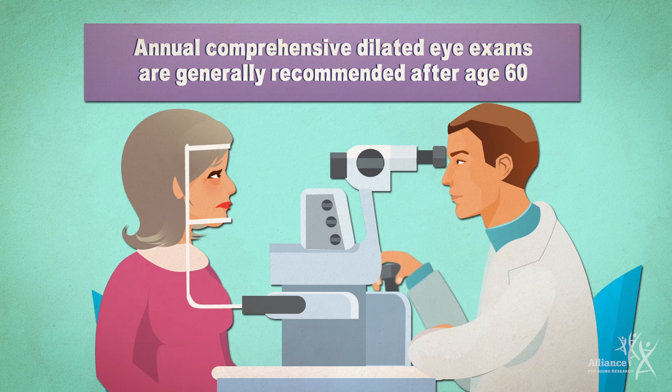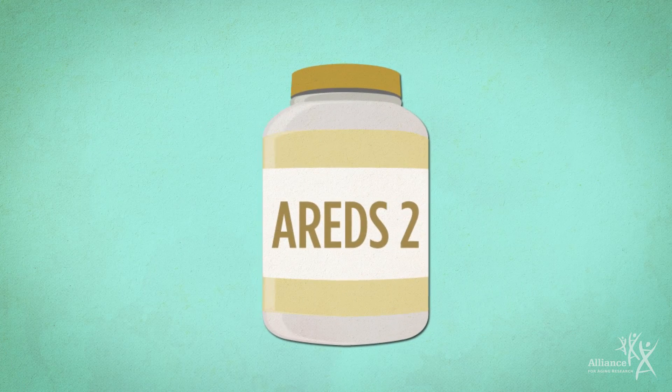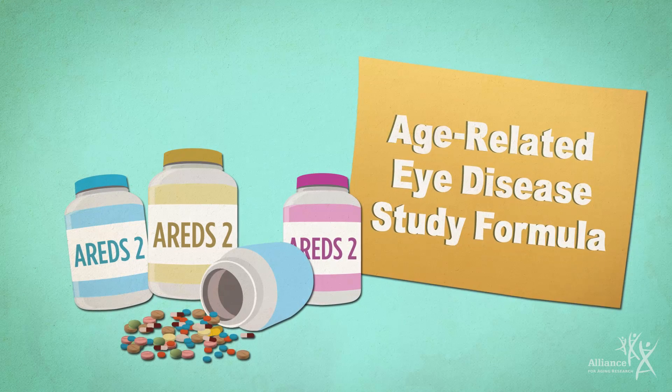The earlier AMD and other eye diseases are detected, the more treatment options are available. Although currently there are no treatments for early AMD, a healthy lifestyle can help you keep your vision longer. The AREDS II supplements, a combination of certain high-dose vitamins, have been shown to help slow vision loss in intermediate AMD.